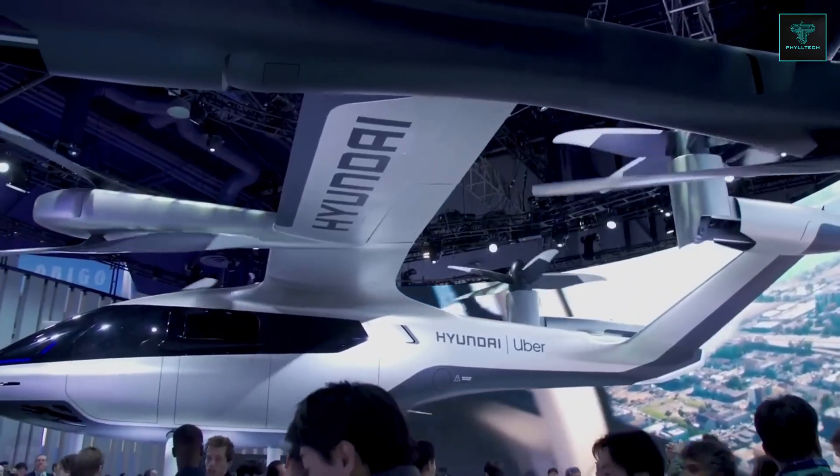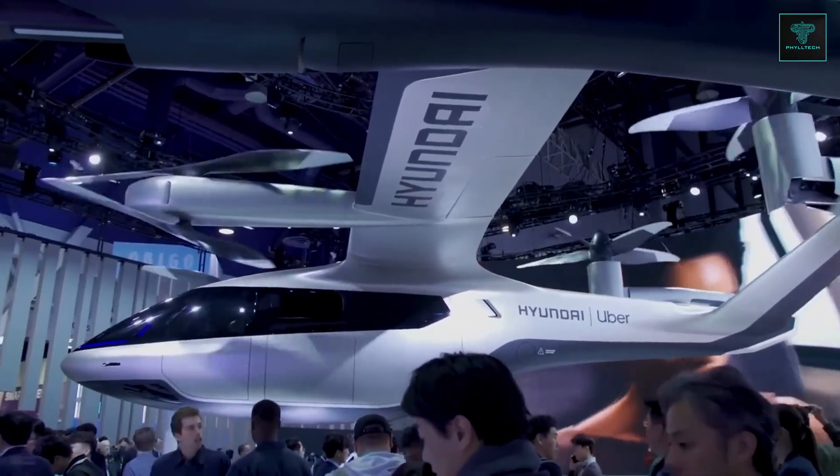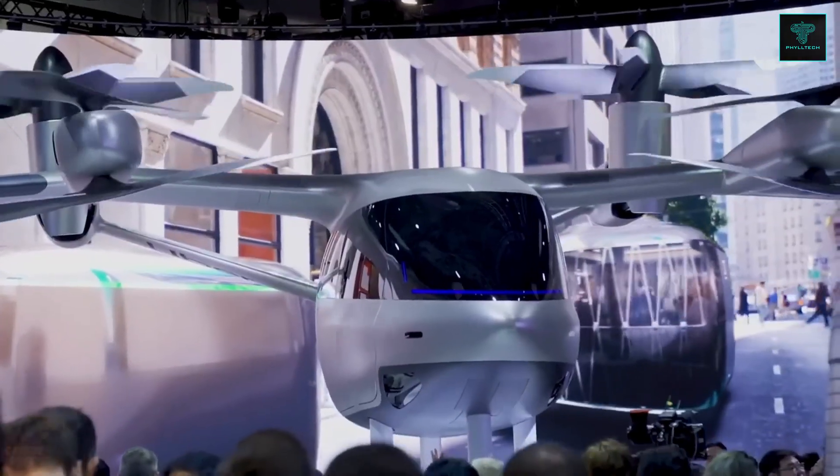Operating on electric power, the air taxi offers an environmentally friendly solution, emitting no pollutants.